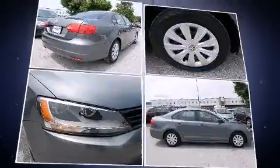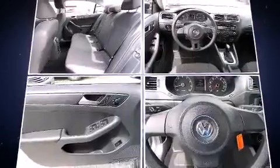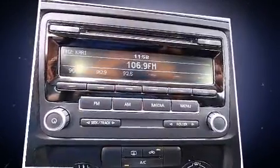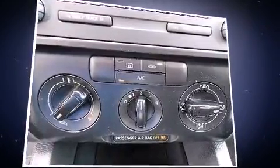Volkswagen prioritized comfort and style by including one-touch window functionality, remote keyless entry, and much more. Audio features include a CD player with MP3 capability and four well-positioned speakers.